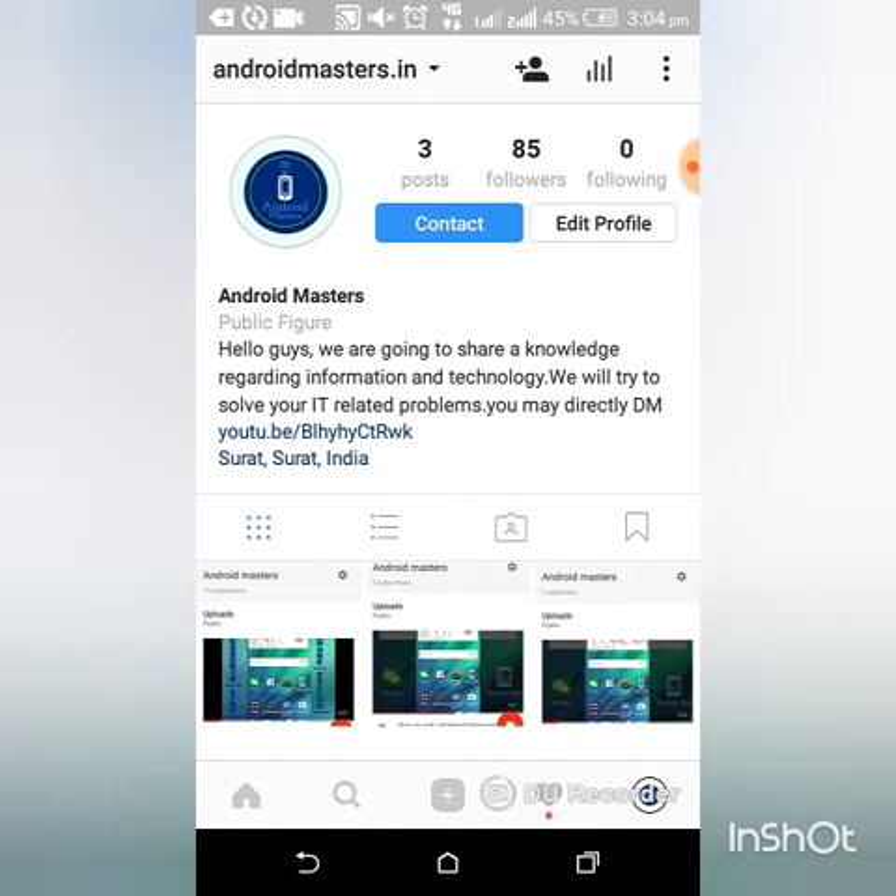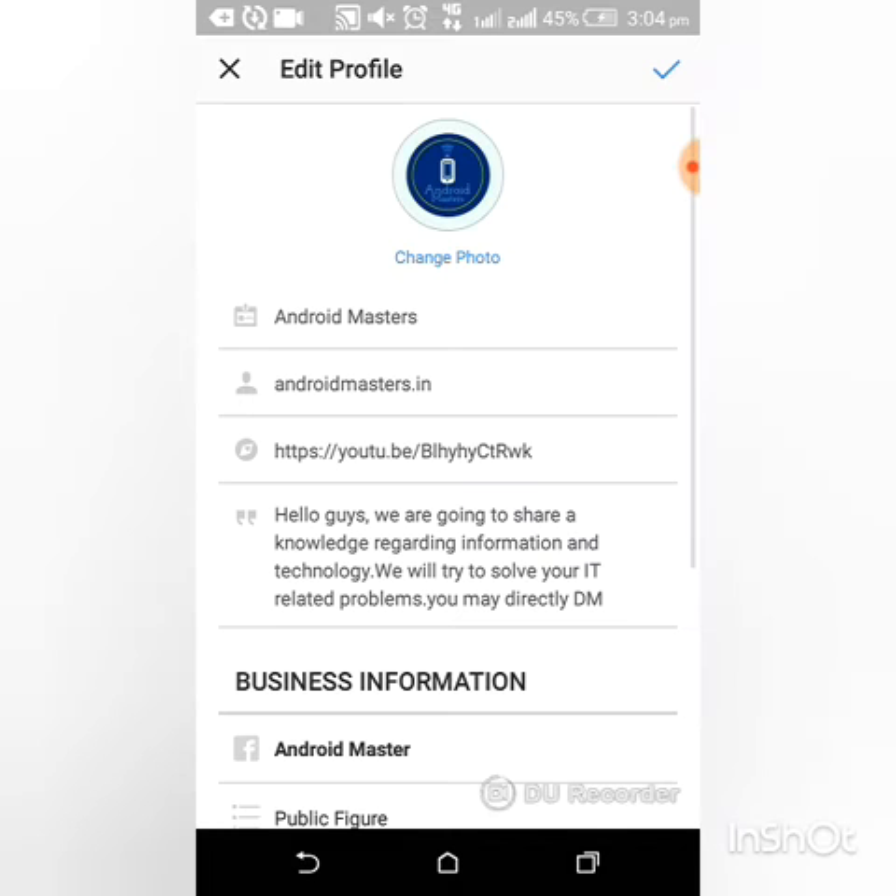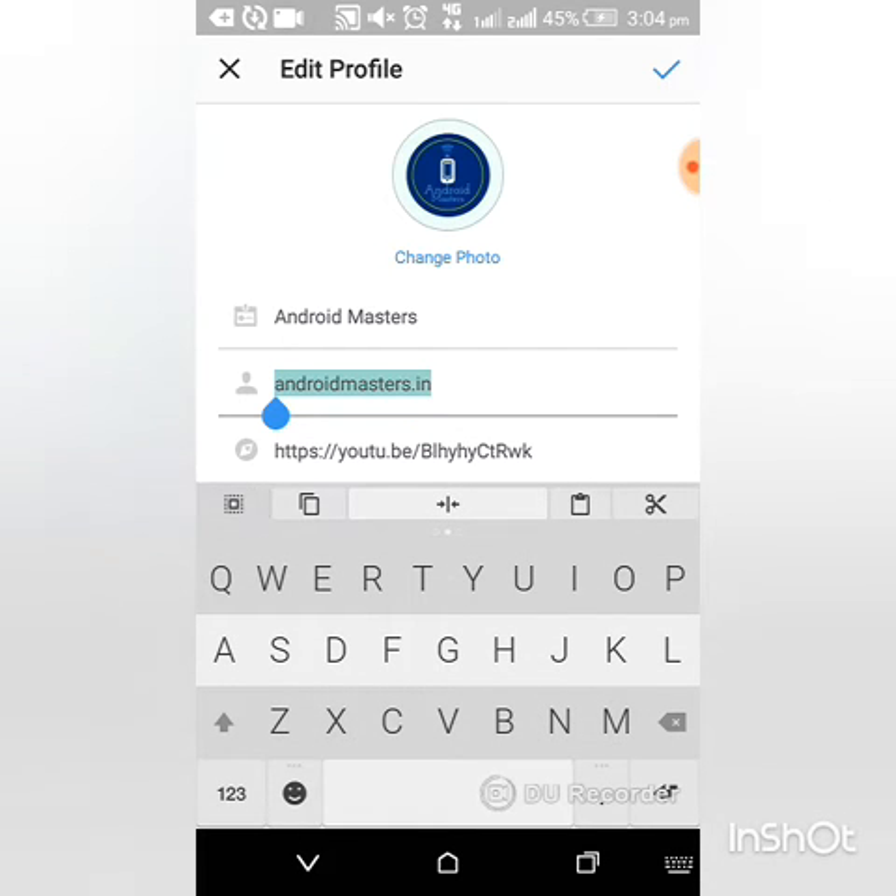So how to get unlimited followers in a single day: the first step is go to your profile and change your username. Just put some famous name — I am going to put Sundar Pichai.